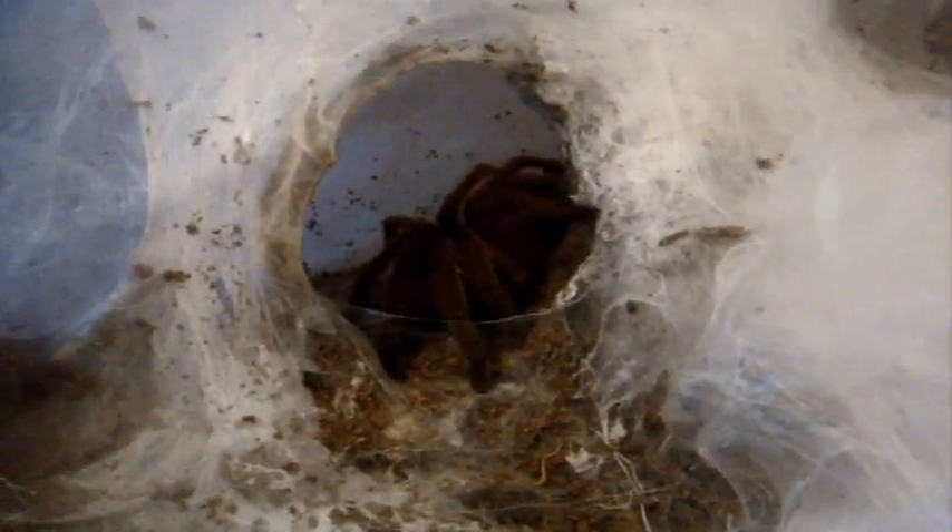Here's a Chilobrachys sp. Guanxi, the Chinese fawn — the heaviest arboreal in my collection. She took it with no trouble. Very fast grower.